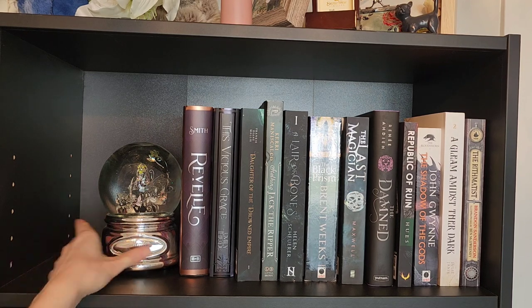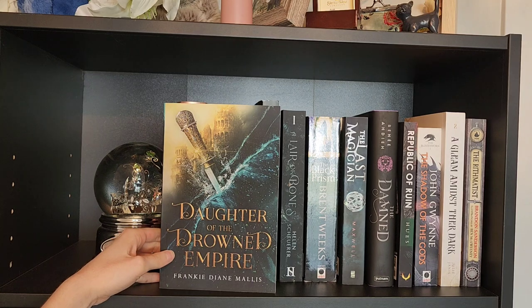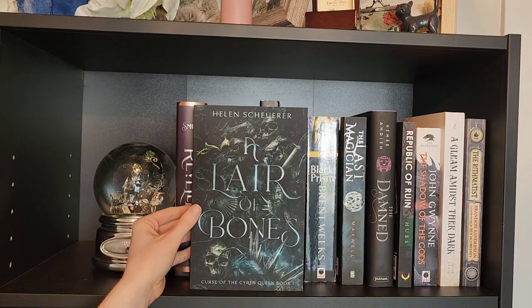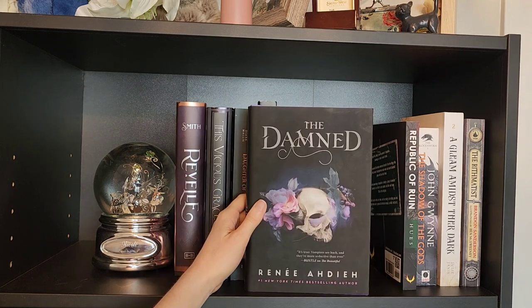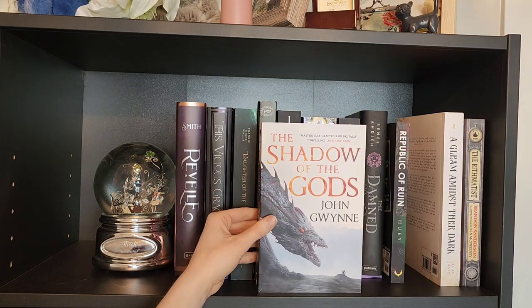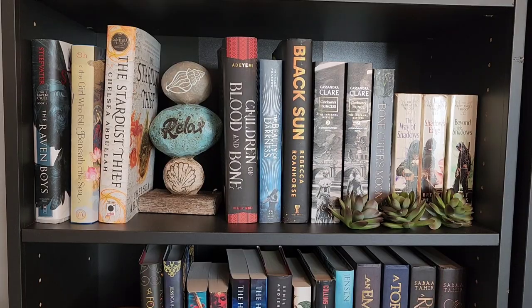I've got a snow globe here. Revel, This Vicious Grace, Daughter of the Drowned Empire, Stalking Jack the Ripper, A Lair of Bone, The Black Prism, The Last Magician, The Damned, Republic of Ruin, Shadow of the Gods, A Gleam Amidst the Dark, The Arithmetist. This is our third shelf.